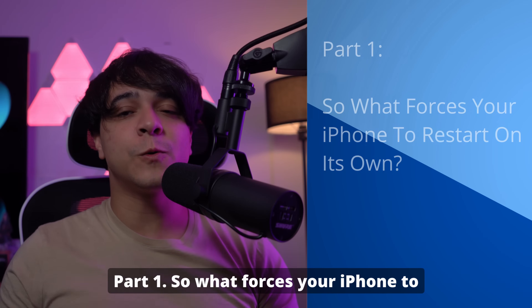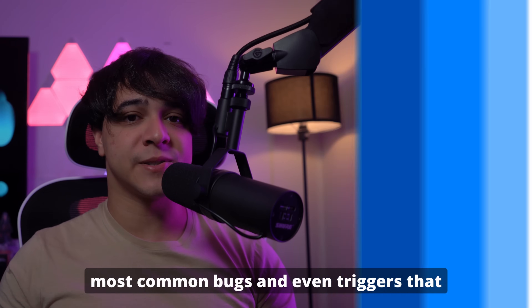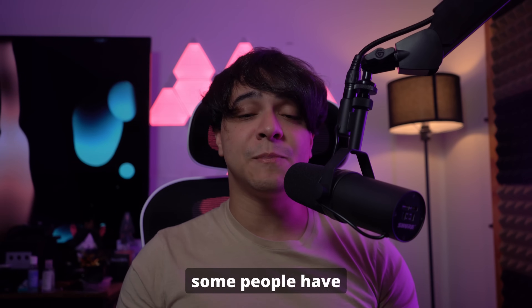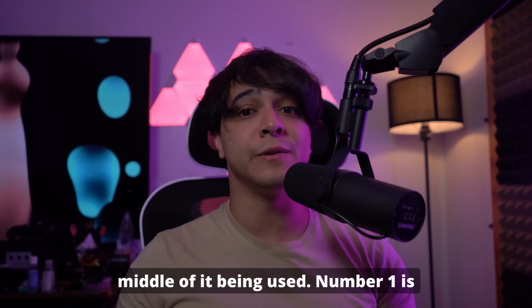Part 1: So what forces your iPhone to restart on its own? Let's go ahead and talk about the most common bugs and triggers that some people have encountered, which unfortunately force their iPhones to restart in the middle of being used.